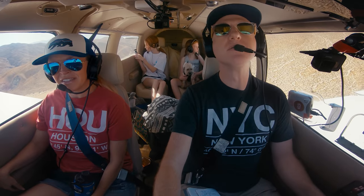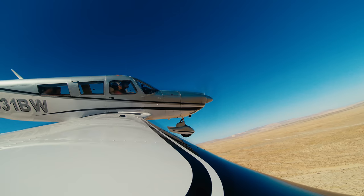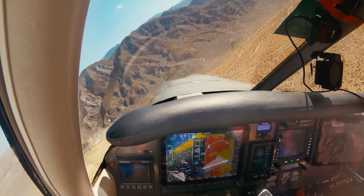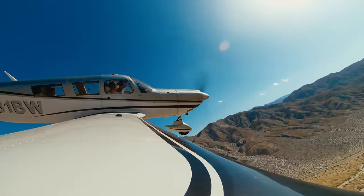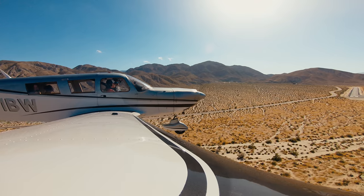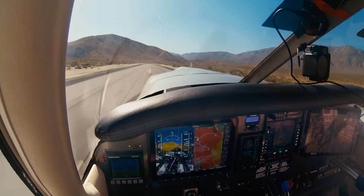We'll land on Runway 29. We were lucky to have calm winds for an easier approach. I announce final Runway 29, Agua Caliente. Looking back on this landing, I was nervous to just get the plane on the ground and should have held it off a little longer with more back pressure on the yoke.